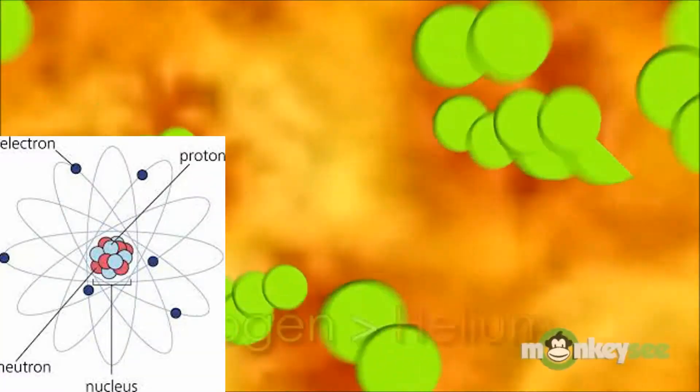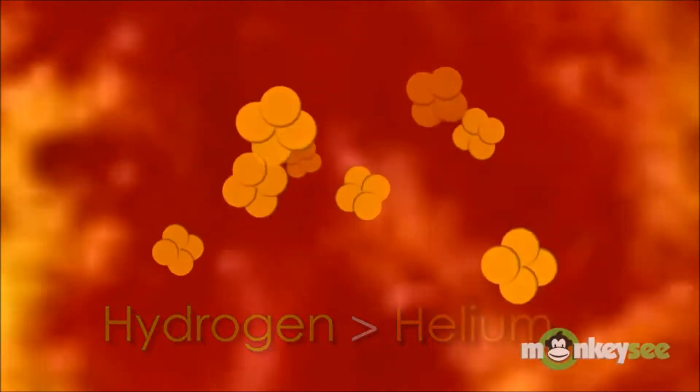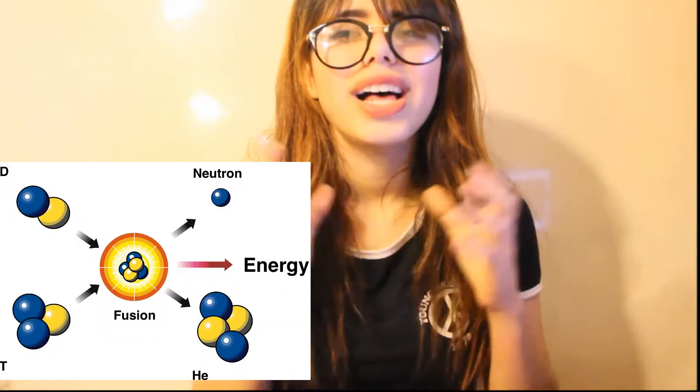The atoms collided more frequently and more violently. They reached a temperature at which the protons at the center of the atoms began to fuse in a process called nuclear fusion. As they did, a tiny bit of matter transformed into a whole lot of energy.